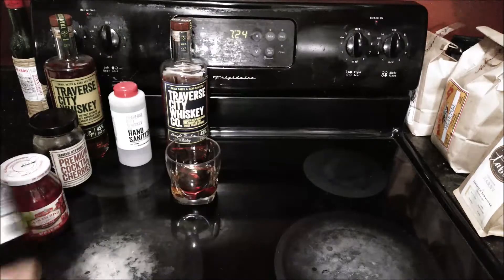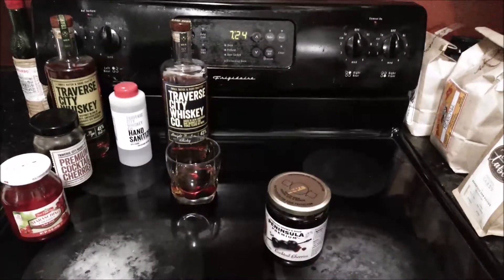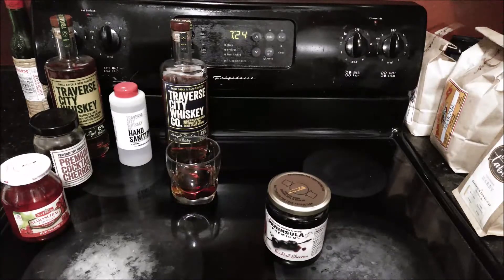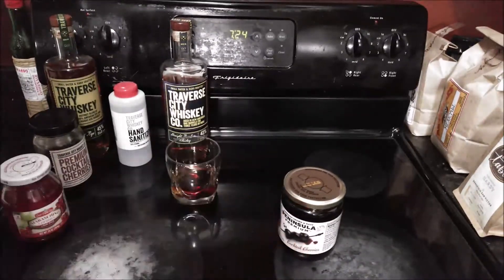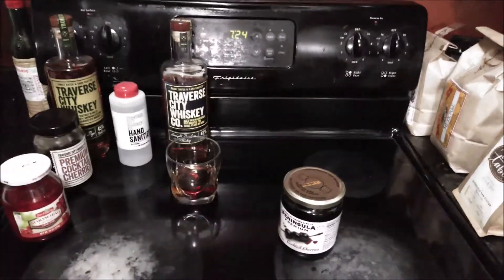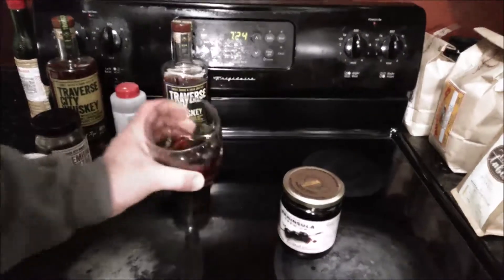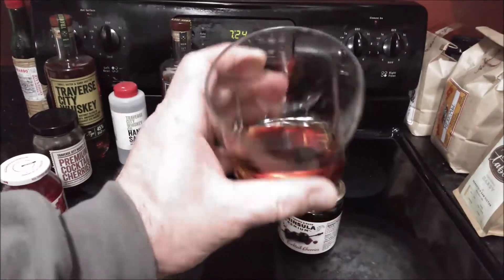That's different than the Traverse City Whiskey Company cocktail cherry. If you've ever had something that was black cherry flavored, that's kind of the flavor I'm getting — a little bit of grape. Must be that elderberry concentrate in there.